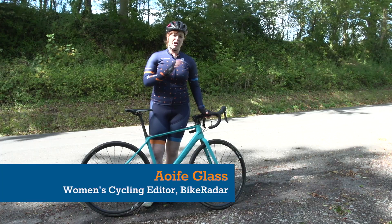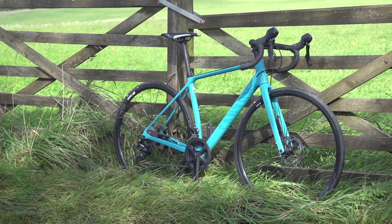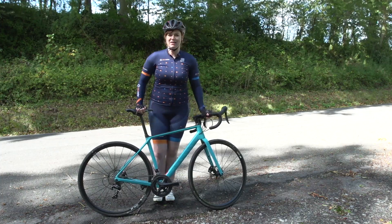If you're looking for a bike and your priority is comfort and long distances, then the Canyon Endurace is the bike that has been designed for your needs.